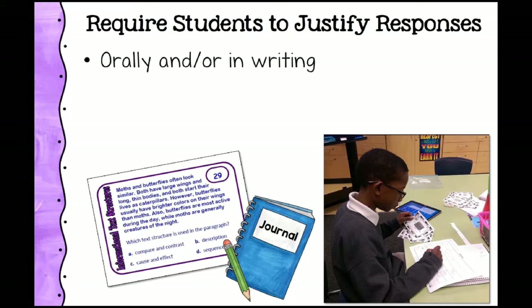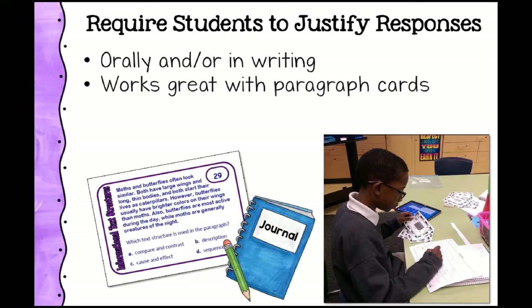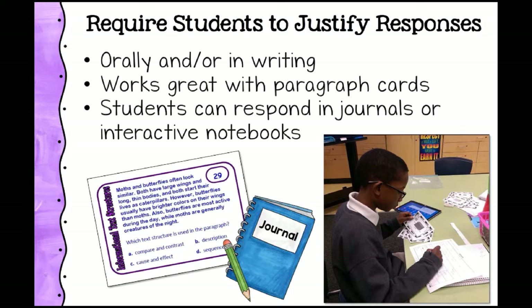The first thing you can do to power up task cards is require students to justify their response. For example, with an informational text structure task card, instead of just identifying which text structure the paragraph uses from four multiple choice options, ask why. If it's compare and contrast, what are the clue words? What gave you the hints? How do you know? You can do that in writing or orally. One option is to have students complete a set of cards as a group, then choose one or two to write about in their interactive notebooks or journals.